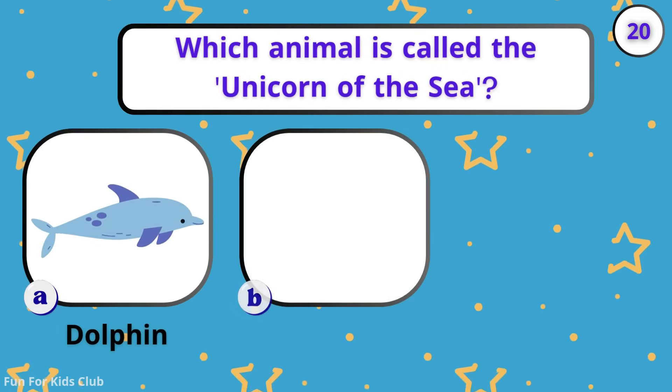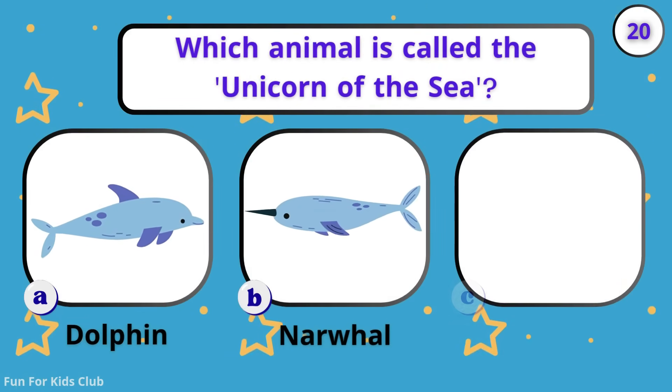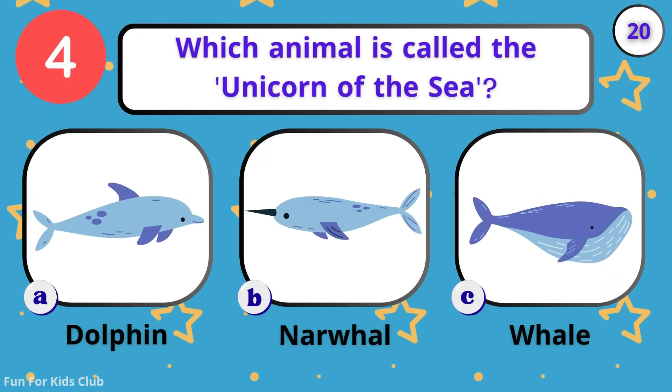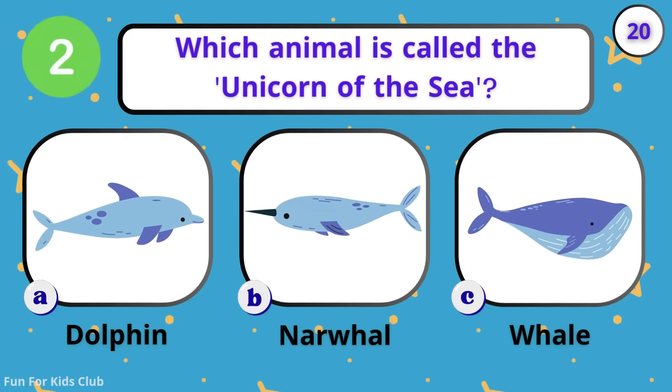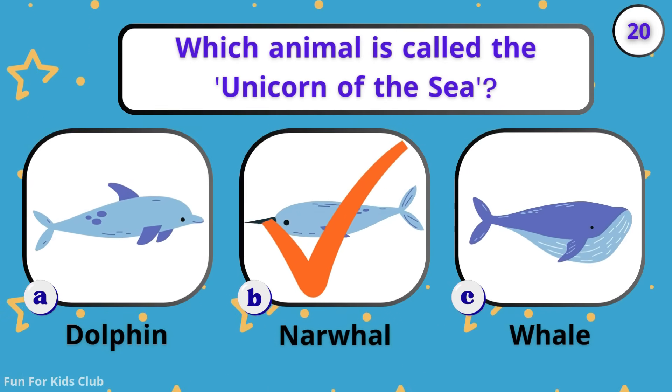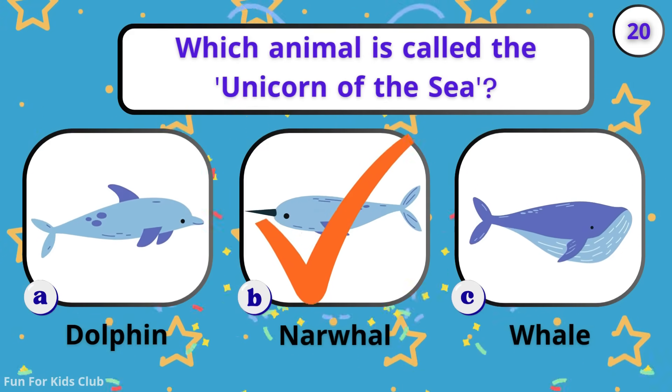Which animal is called the unicorn of the sea? Dolphin. Narwhal. Whale. Magic! The narwhal is the unicorn of the sea.